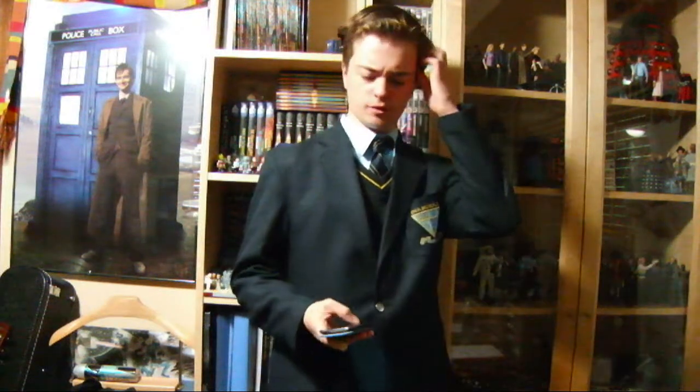Hello everyone. This is just a response video because a lot of you asked where I got some of the things, like my costume and stuff. So here is a response video where I'm actually referring to the comments.